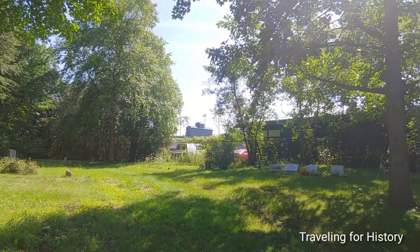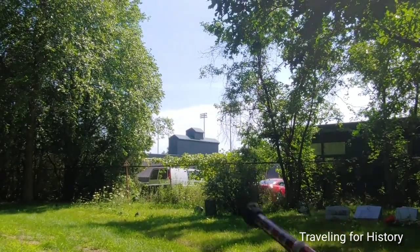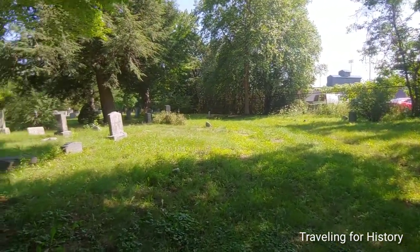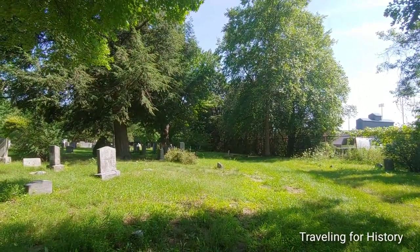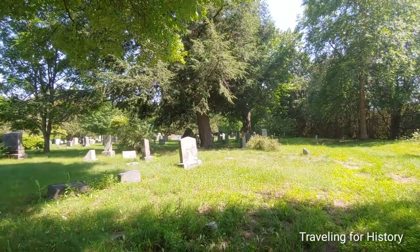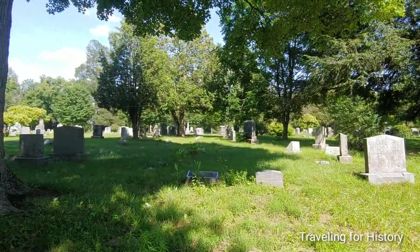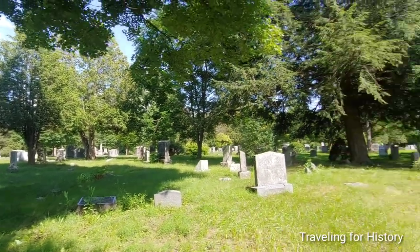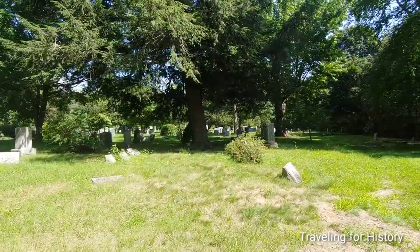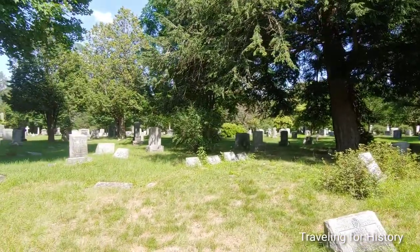If you're wondering what that area is where the cars are parked over there, that is Centennial Field, right next door to the cemetery. When I was here a couple of days ago, they were getting ready for a game, I believe, and I could hear them hitting balls — you could hear the cracking of the balls being hit. That was pretty fun.